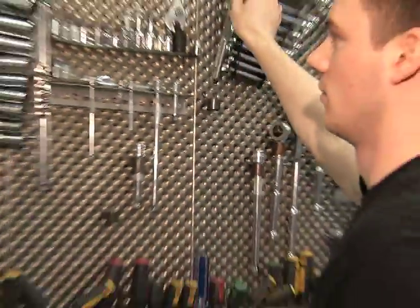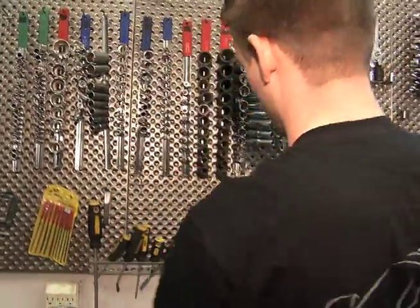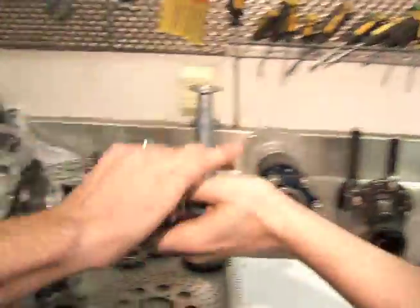In this shop, we build the frame. This is last year's frame here behind me. We do a lot of the assembly in here. In the main building on campus, we have a machine shop where we do all the machining of the various parts that are needed. We have manual machines and CNC machines that we use.